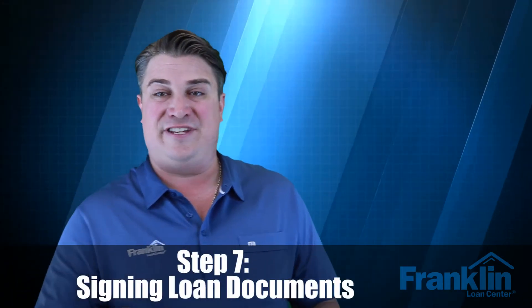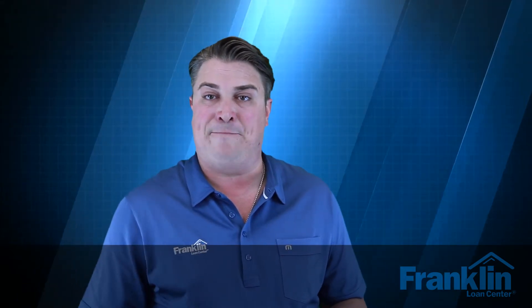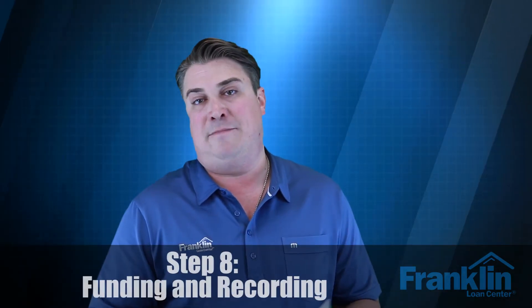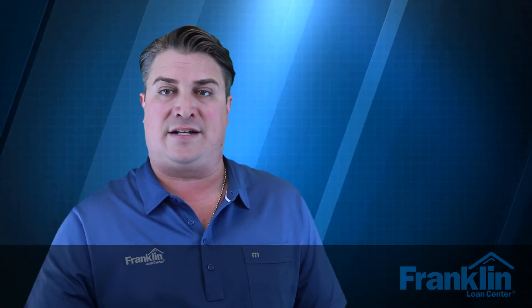Step number seven is the closing, or the signing of the loan documents. Once you sign the closing disclosure, wait three days. For example, if you sign the CD on a Tuesday, you could sign docs on Friday. If you sign docs on a Friday, they get back to the lender Monday or Tuesday, and we would be funding and recording probably Monday afternoon. It does take a couple of extra days here in California. You sign the loan docs, they go back to the funder, title and escrow review all conditions, and once it's recorded on that following Tuesday, you're able to get the keys after confirmation of recording — typically later in the afternoon.